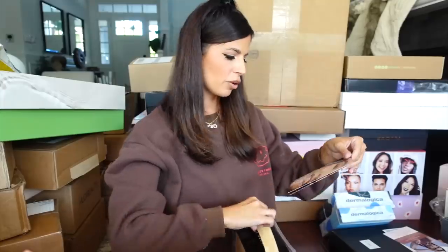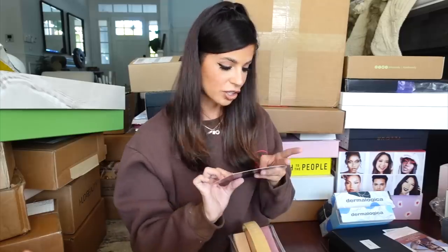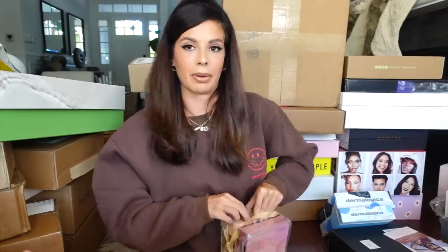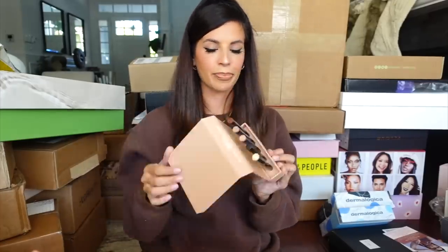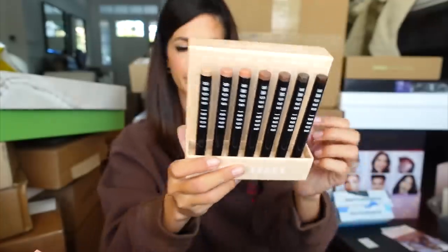Miss Bobbi Brown — so cute. They sent these waterproof, budge-proof, crease-proof, life-proof eye crayons. They're really good and really easy to use. They always come out with bomb holiday kits and it looks like that's what this is. They have new mattes — all nudes. A taupe-y one, and you have a little playtime where you can move them around before they dry down. Then pinks, and then more mattes in richer, deeper colors. Very pretty. Thank you Bobbi Brown.